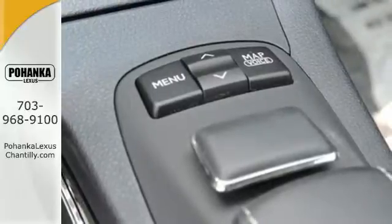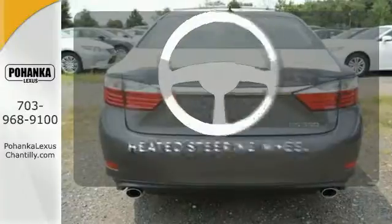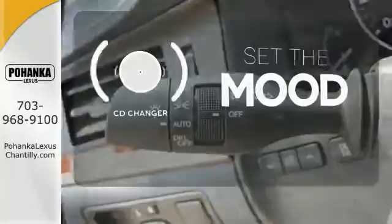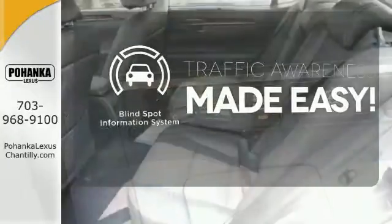Marvel at the smooth lines of the exterior and the generous room for passengers. You'll want to keep both hands on the heated steering wheel. No matter what mood you're in, you have the music to match it with the CD changer. The blind spot indicator helps you maneuver through traffic.